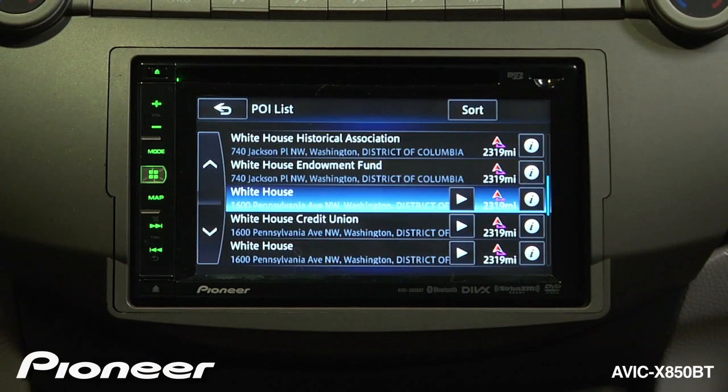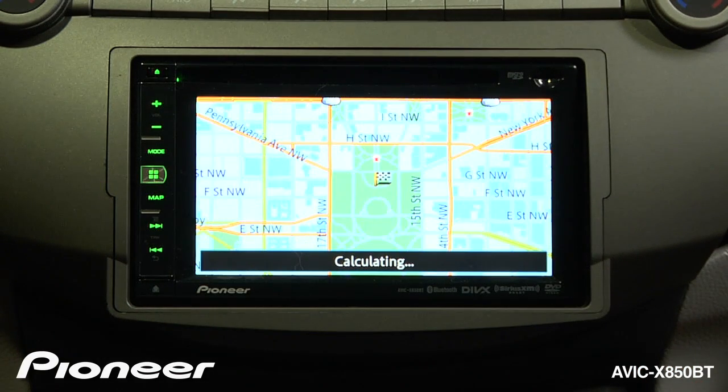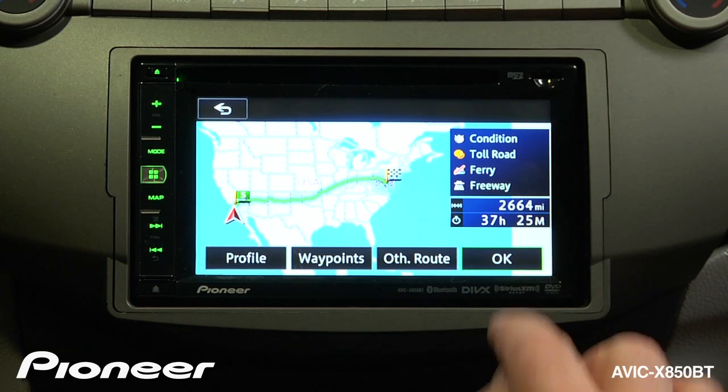If I want to go there, I touch the button and we'll create a route to go to the White House. To start your route, you can press OK.